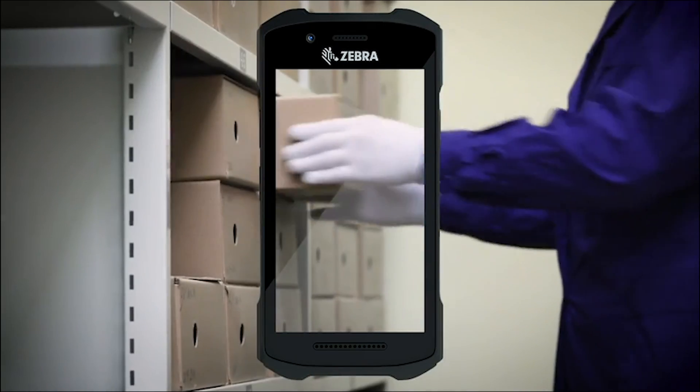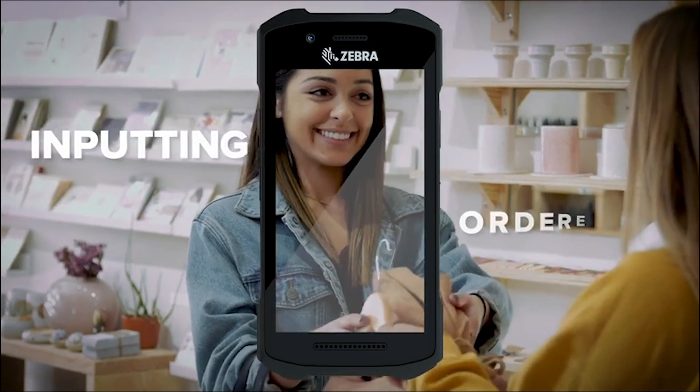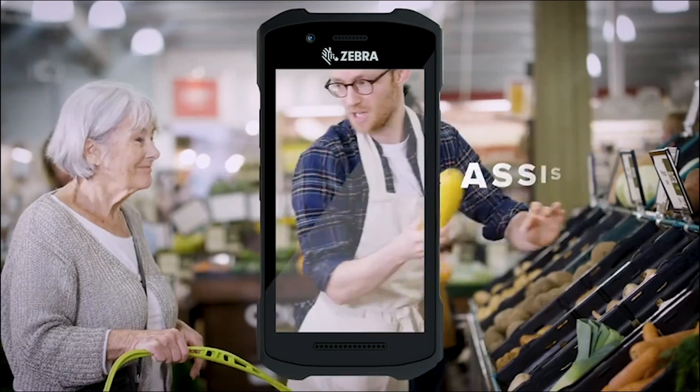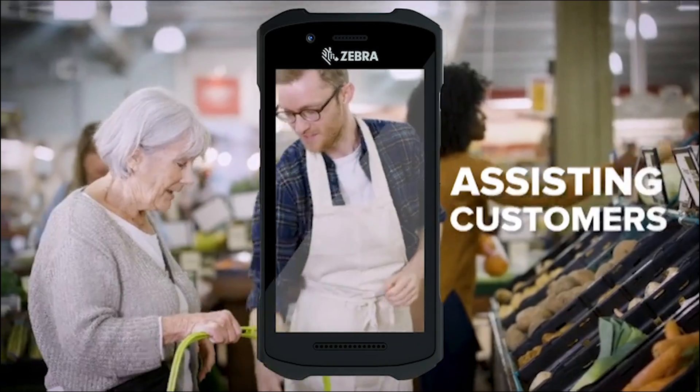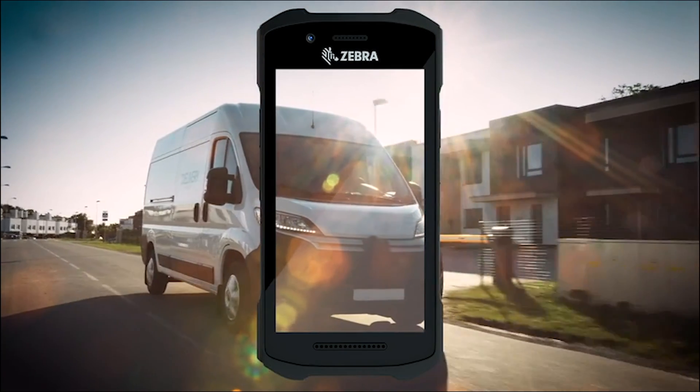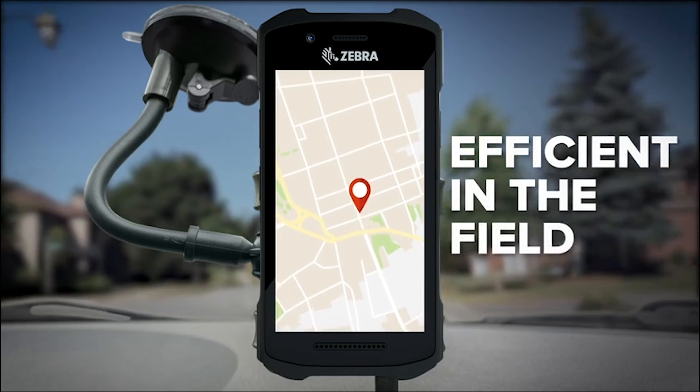With the TC21 and TC26, inputting order entry, capturing information, checking pricing, and assisting customers are all a breeze. And the TC26, enabled with smartphone capabilities, will keep your front line just as efficient in the field.